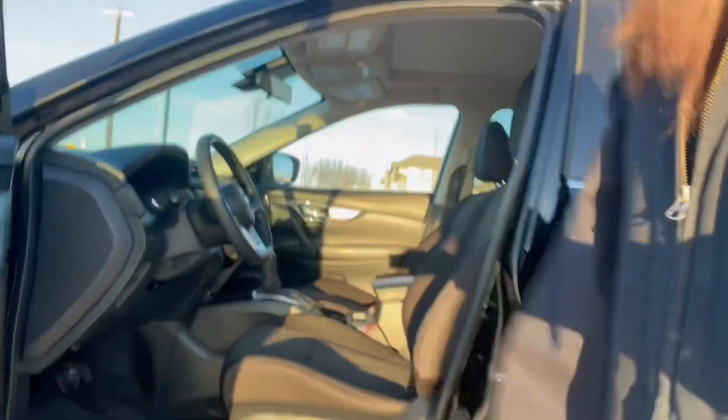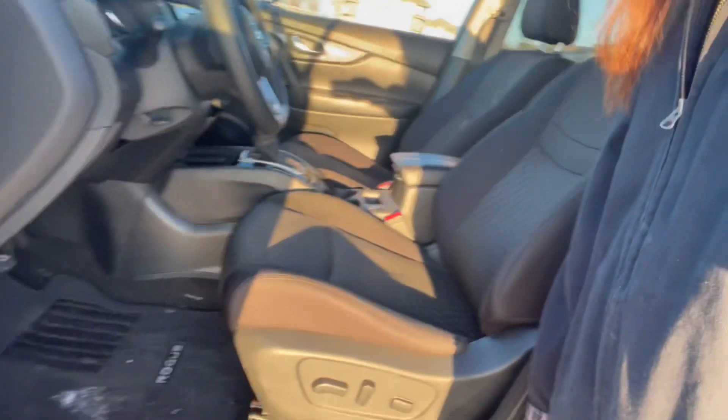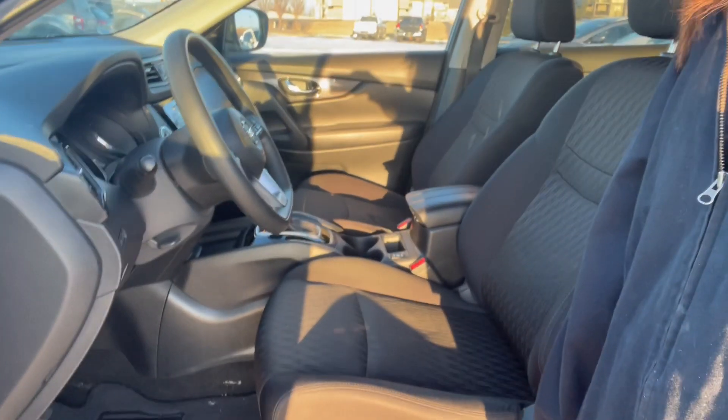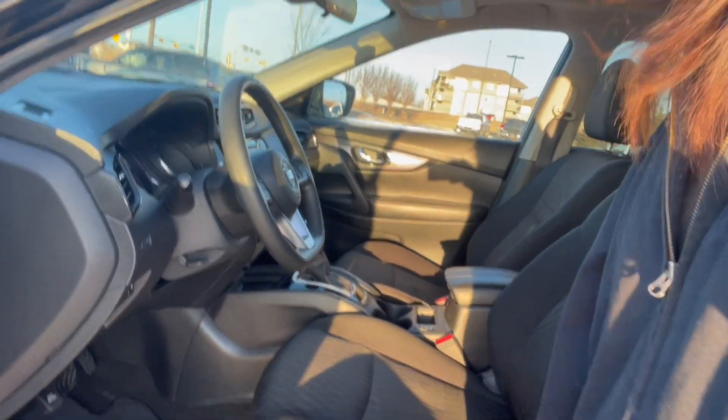Coming into view our interior, we have them on black microfiber cloth seats. Powered seats, powered mirrors, powered windows, and heated front seats as well. Nice push to start with Apple CarPlay and Android Auto integration.